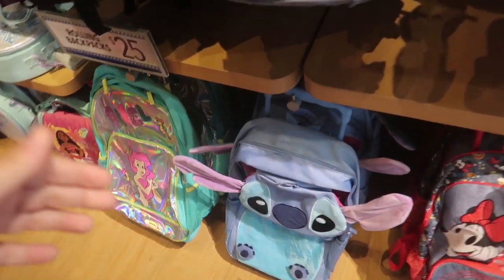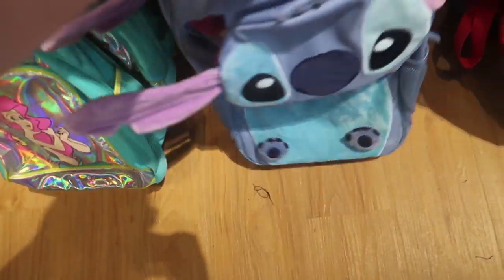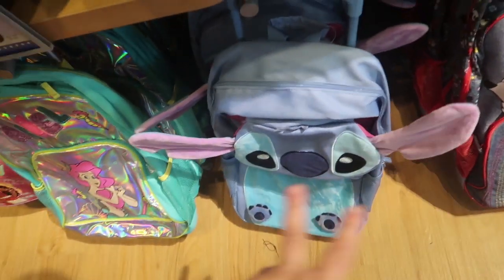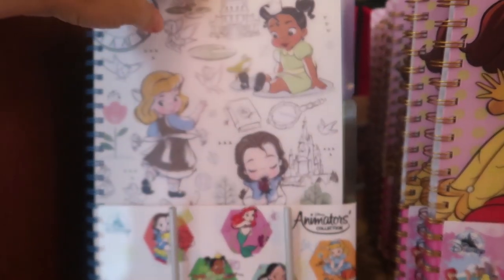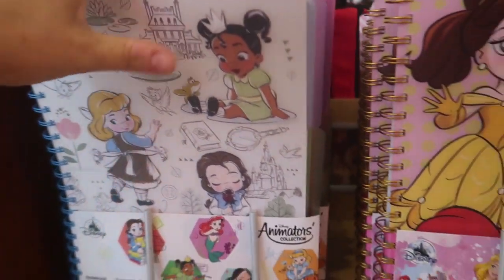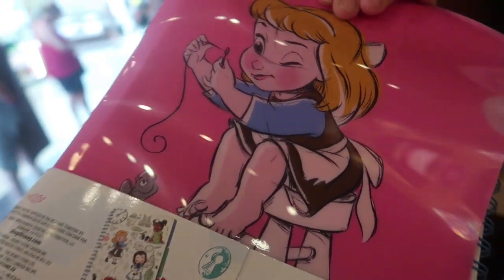But look, they even have a wheelie one with Stitch. This one's probably more — the wheelie ones are $37. These are three-subject notebooks and they even come with a themed pocket folder. These are $14.95.